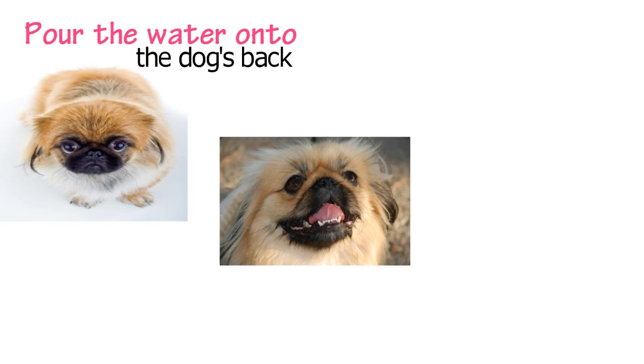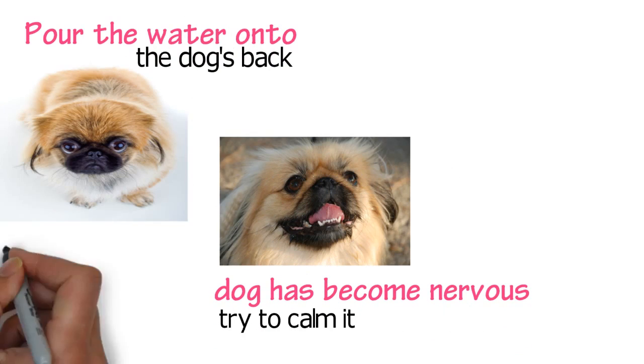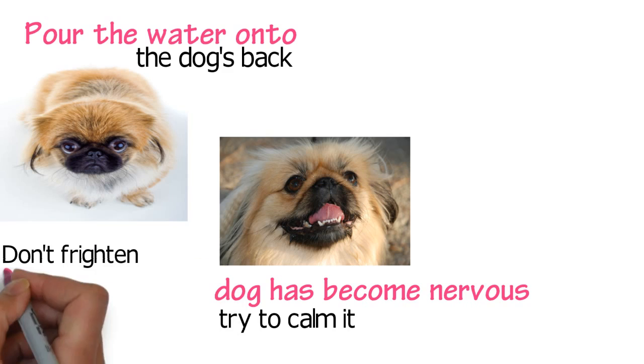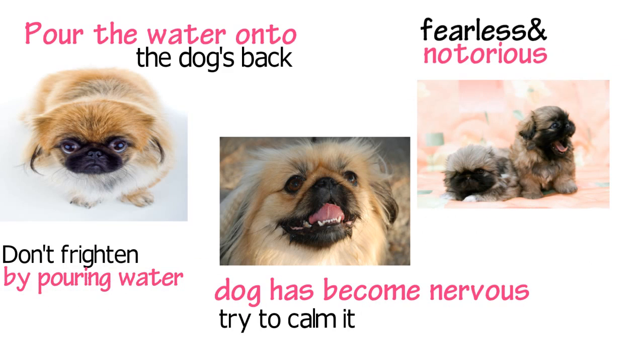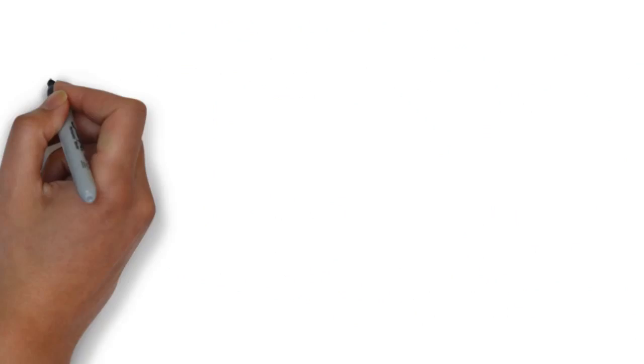Pour the water onto the dog's back and wash it as you move toward the neck. You may have to support the dog using your hands so that it can feel comfortable. Talk and praise the dog as you wash it. If you notice that the dog has become nervous, try to calm it. Don't frighten the animal by pouring water over it. Pekingese dogs are fearless and notorious and may react if you do this. Shampoo the dog and rinse it in warm water.